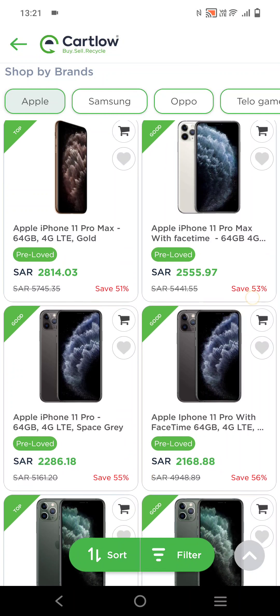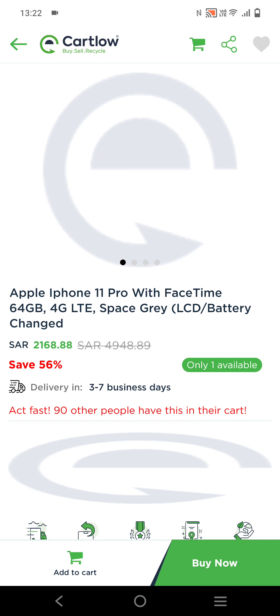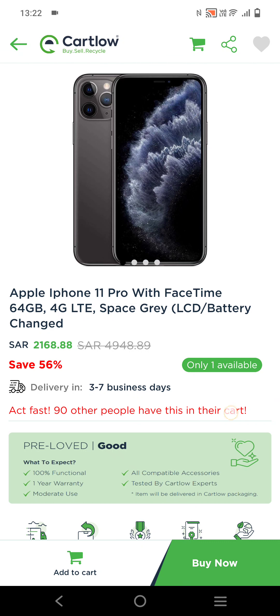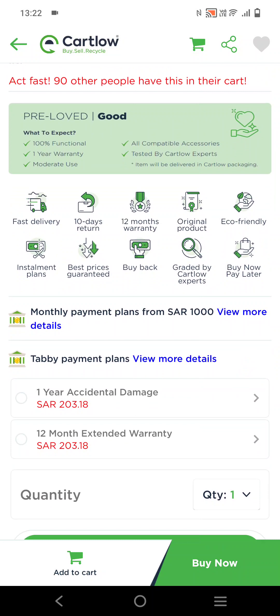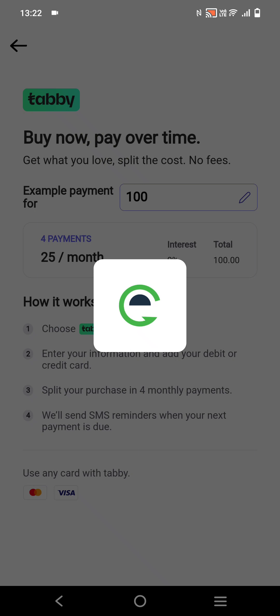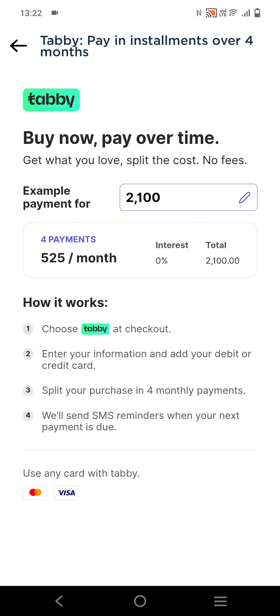The iPhone 11 Pro is only 2,168 SAR. If you want to shop on a monthly Tabby plan, just view that in the Tabby application I told you to download. For example, for a 2,100 SAR item, that's around 525 SAR per month.